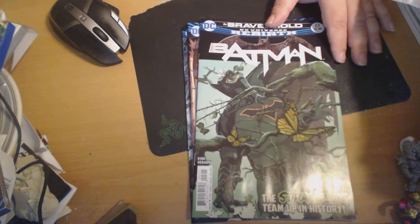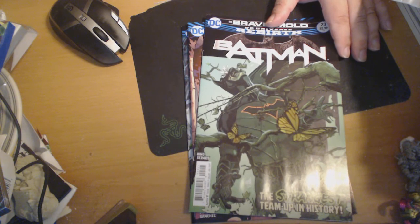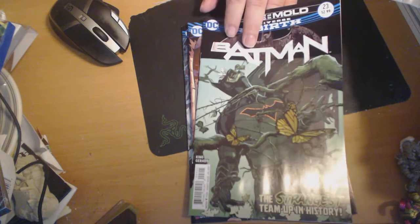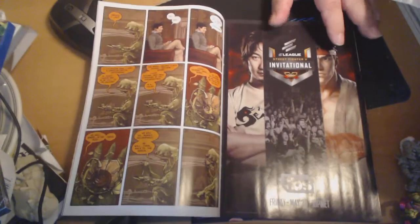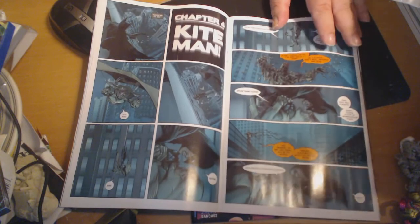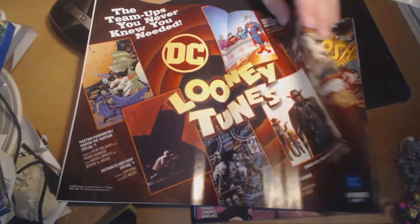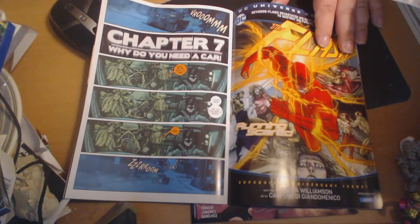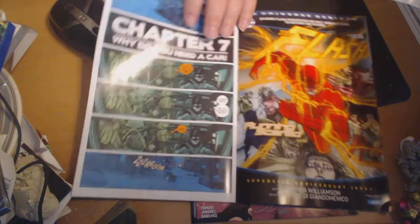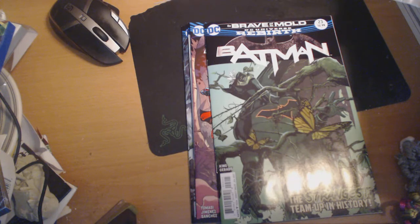Next we have Batman number 23 — the strangest team-up in history. We have Batman with Swamp Thing. Somebody gets murdered, turns out to be Swamp Thing's father, and he teams up with Batman. The best part of this whole book, I have to admit, is seeing Swamp Thing in the Batmobile. That was probably the best part. It honestly made my day.